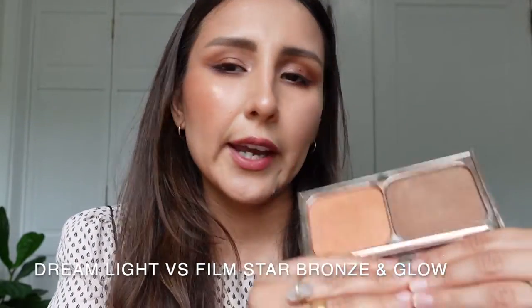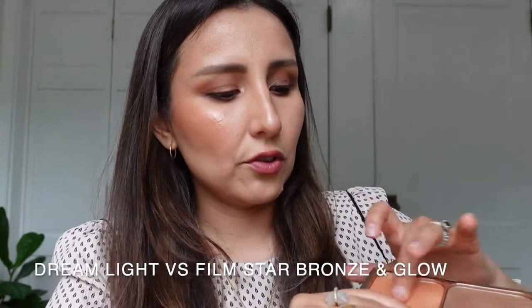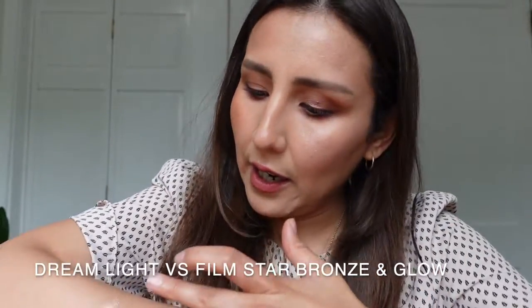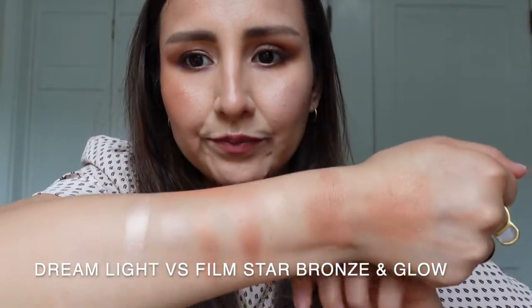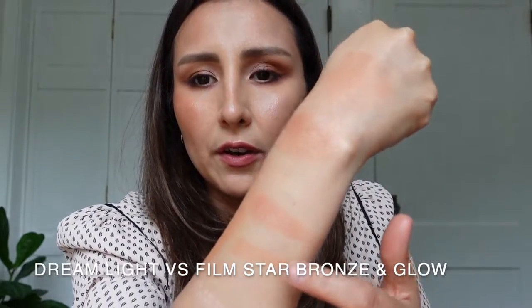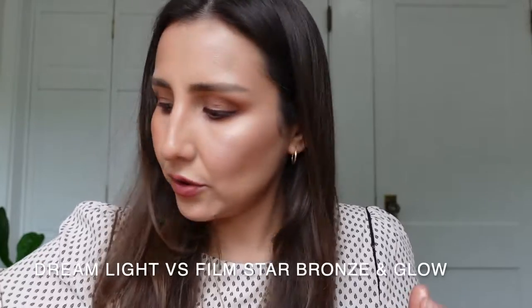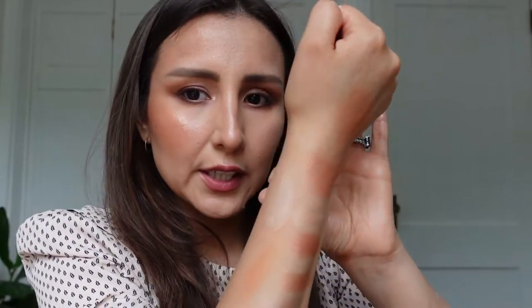Now I have the Film Star Bronze and Glow in the medium-dark version — the copperish color kind of reminds me of the highlighter from that palette. Swatching them side by side, they're similar but not really — the finish of the Multi Glow is a little bit more glowy. From the light-to-medium version of the same palette, that shade is completely different — more pinkish and more cool-toned. The only real similarity I found was with the Nude Gazom palette.